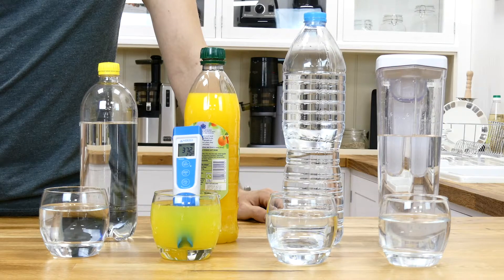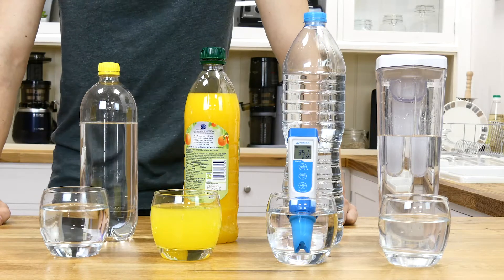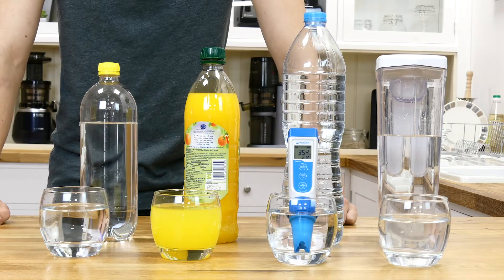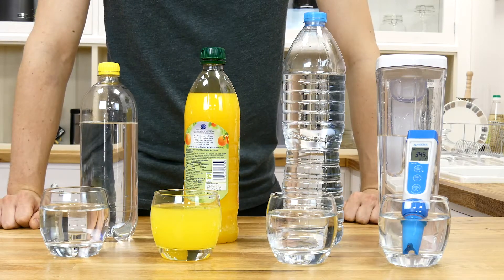Orange squash provided a score between positive 370 and 380. Bottled water did nearly as poorly with an average of about positive 350, and finally tap water marginally did the best with a max score of positive 345.